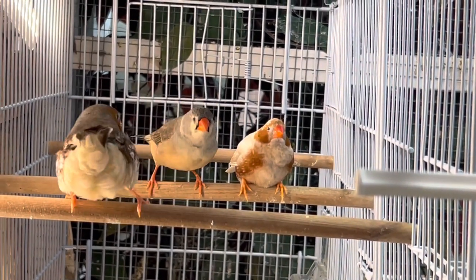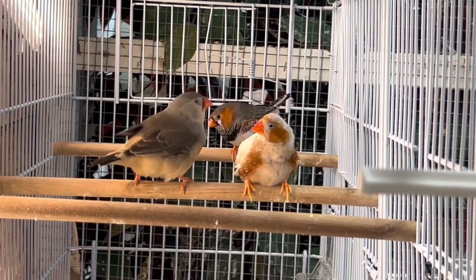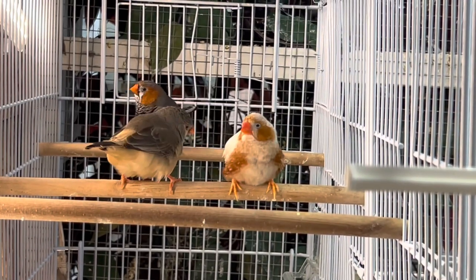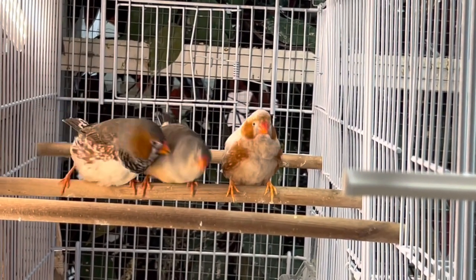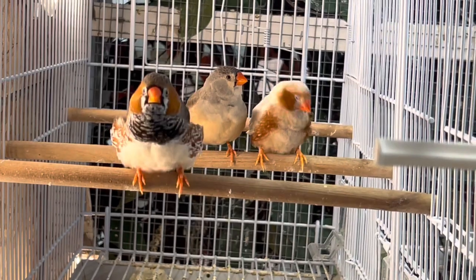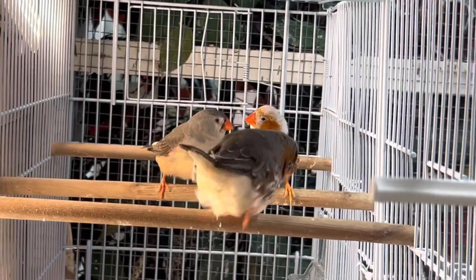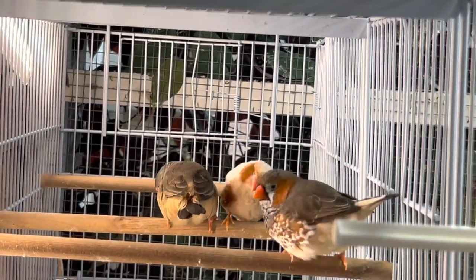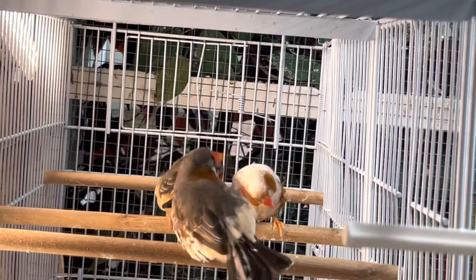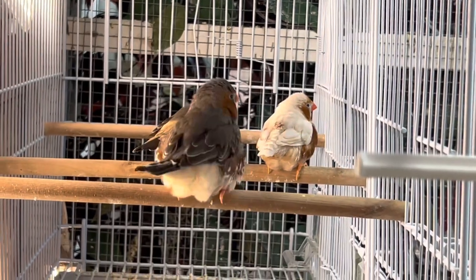Zebra finches — some people either love them or hate them. Some people think they're annoying; you can hear their little call, sounds like a little annoying squeaky toy. Other people love them because they're active and constantly chirping — there's very rarely a dull moment with zebra finches. People can watch them all day and be entertained because they're always curious, always wanting to breed, always talking and preening each other. They're a very friendly bird, which is great for those that enjoy their little squeaks.